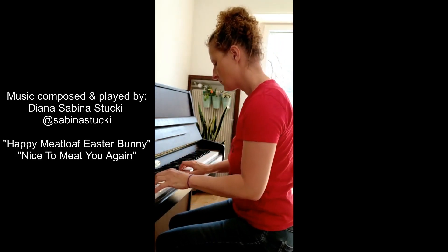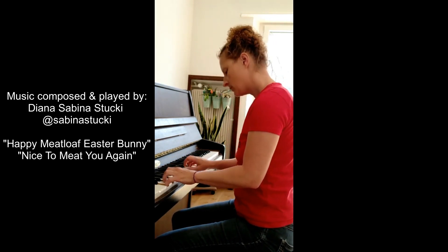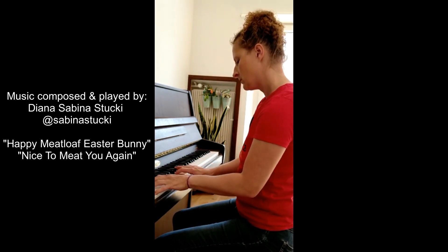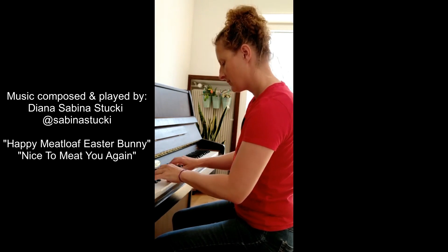Thanks for watching. If you try out this recipe, please tag me and let me know how you like it. Subscribe, share, like, comment, and follow me on Instagram at carnivore_girl. See you next week in my next episode of Carnivore Girls Creative Carnivore Kitchen — no plants, no dairy, the next-level cooking show.